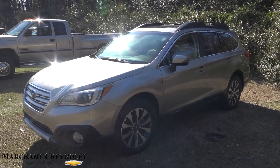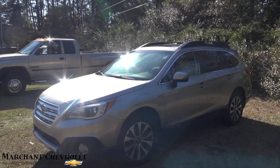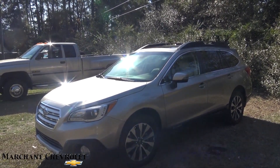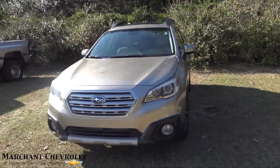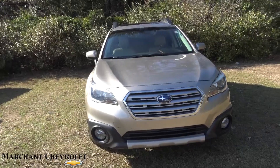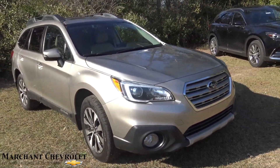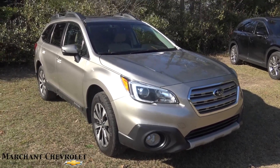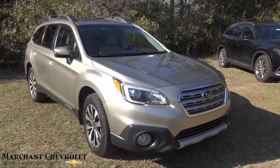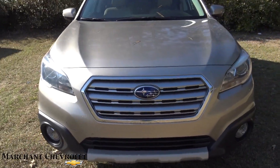What's up everybody? We got a good-looking Subaru Outback to show you today. It's a 2015, stock number 18C071A, and it's a golden color. It just arrived at Marchant Chevy and it'll be up front on the front lines here very shortly, but let's go ahead and film it, check it out. It is really a nice looking Outback. It's a 2015, but it really looks like a 2017 — it's got that new body style look about it, which is nice.